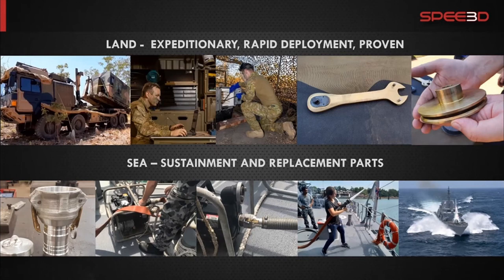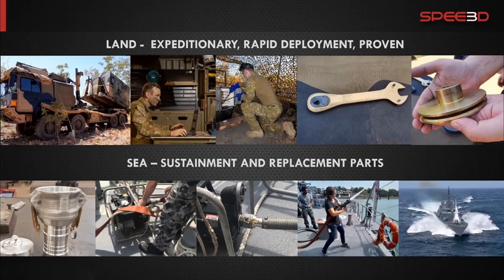I hope I could give you a fast introduction into what's possible and also what's not possible. One particular property of this technology worth highlighting: we can spray together — combine — aluminum and copper in layers, which cannot be welded in liquid form because those metals simply don't work together that way.